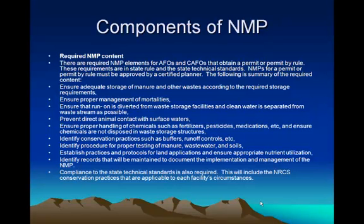You need to ensure that you have adequate storage and proper management of mortalities. You need to ensure that run-on is diverted from waste storage facilities and clean water is separated from the waste stream. You need to prevent direct animal contact with surface waters, and ensure proper handling of chemicals such as fertilizers, pesticides, and medications. You need to identify conservation practices such as buffers and runoff controls to keep manure on the fields, and establish practices for land application to ensure appropriate nutrient utilization. You need to know how to test your manure, wastewater, and soils, maintain records to document implementation of the NMP, and ensure compliance with state and NRCS standards applicable to each facility.